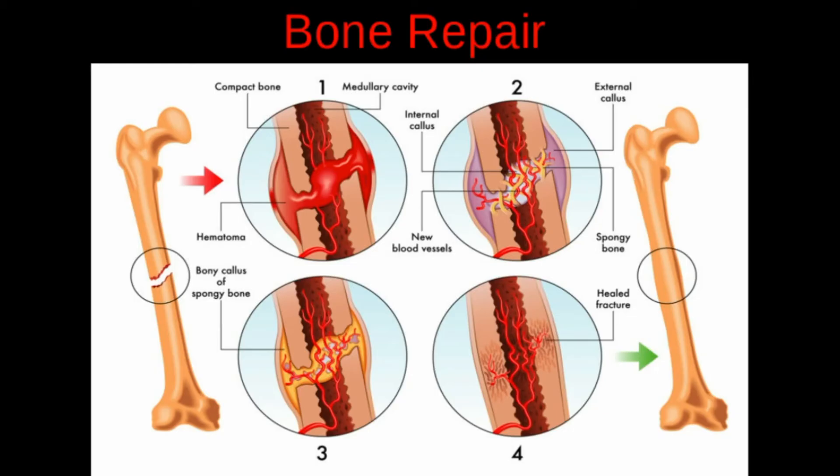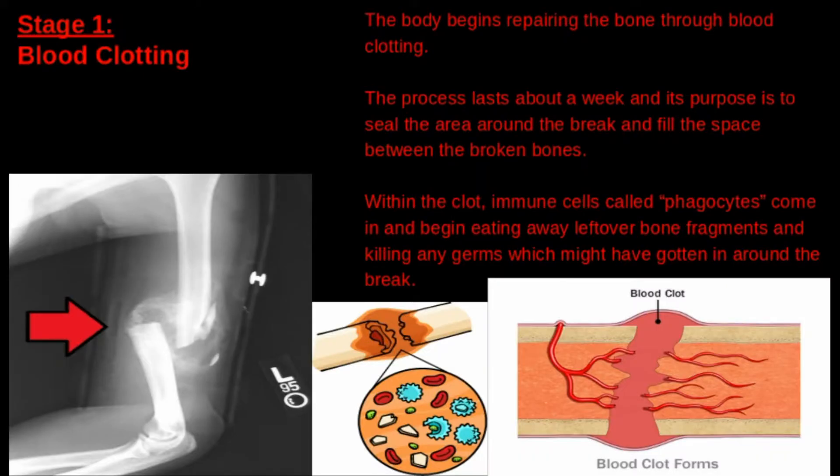Although there are plenty of ways a bone can break, it always heals using the same process. So what exactly happens inside your body once a bone is broken? Firstly, immediately after the bone is broken, the body begins repairing it through blood clotting. This process lasts about a week, and its purpose is to seal the area around the break and fill the space between the broken bones.